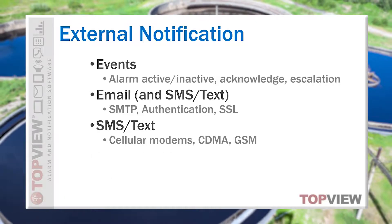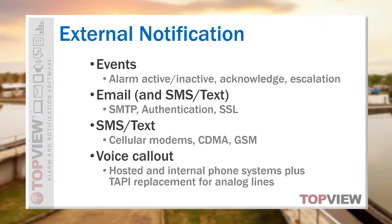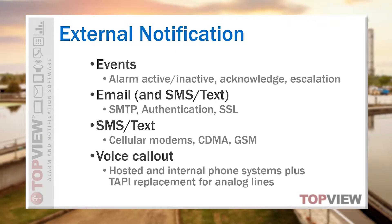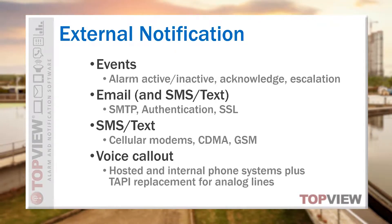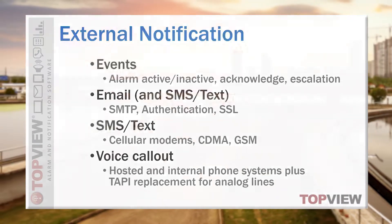Topview Voice Callout delivers spoken alarm messages to any phone using internal and hosted VoIP systems. If you're moving from older solutions with analog phone lines, we can easily bridge Topview VoIP to the analog line without the need for voice cards, voice modems, or TAPI devices.